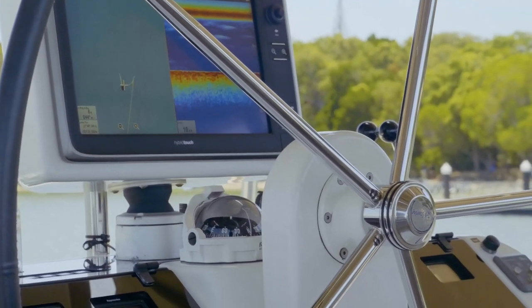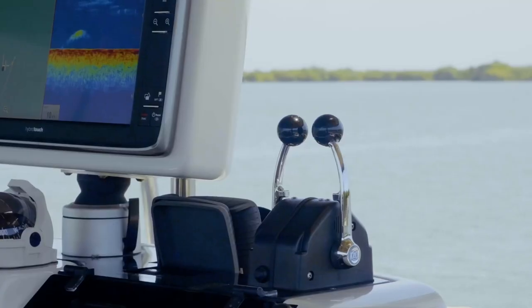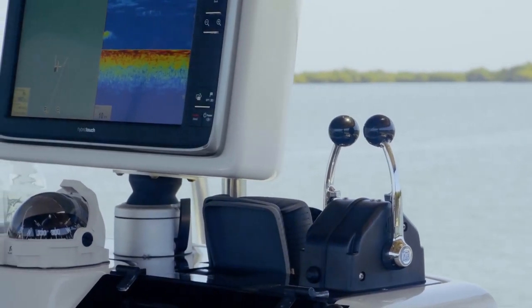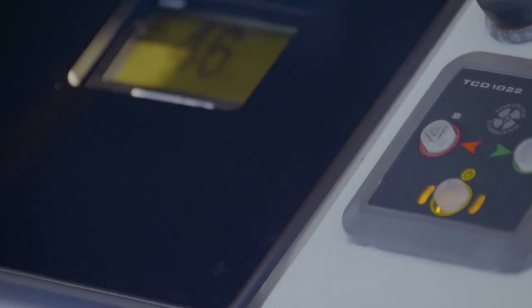Very clever helm on these boats. It's like a canting single wheel so you have the ability to see either port or starboard as the pedestal swings across. Electronic throttles means you can transfer control between the saloon and the flybridge. And that's the bow thruster we saw being used from the drone footage as we left the dock.